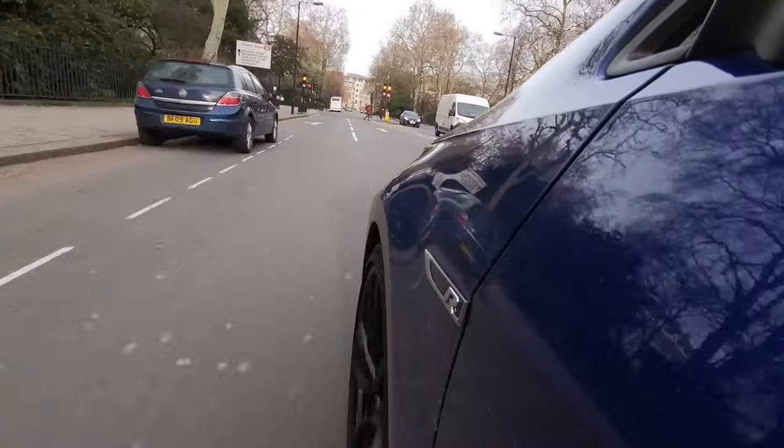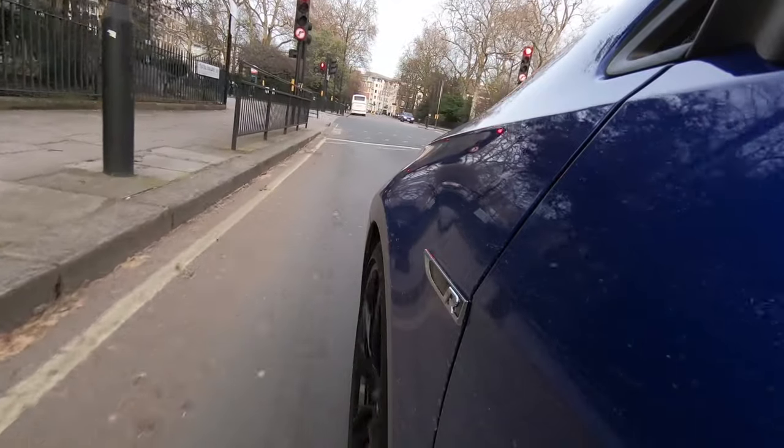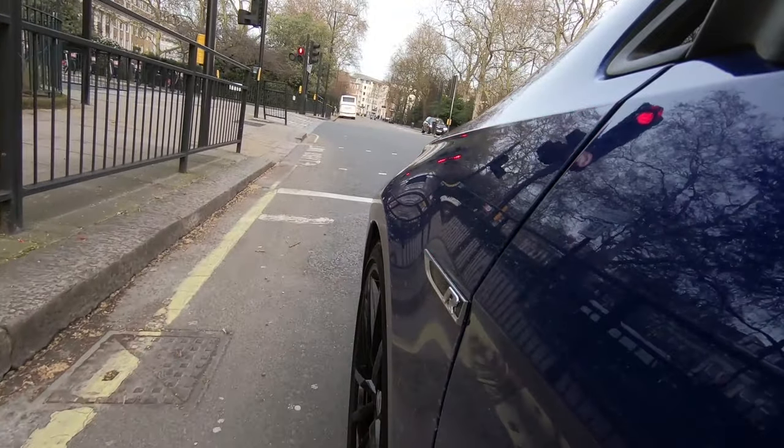Point number three is down to the gearbox — either a six-speed manual or a seven-speed DSG if you have the facelifted car. This is partly personal opinion, but I'm mainly raising this point for resale purposes. DSG is far more popular than manual, so if you want to get good money for the car once you've finished enjoying it, DSG will get you more money. The hot hatch kind of needs a DSG — but again, that's just personal opinion, so don't rip me in the comments.